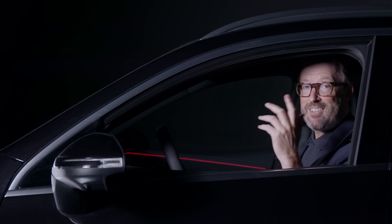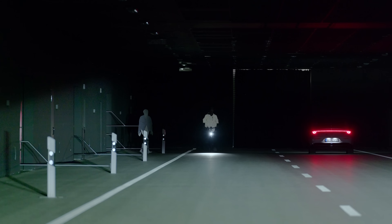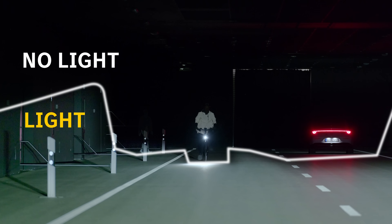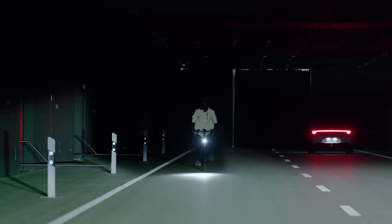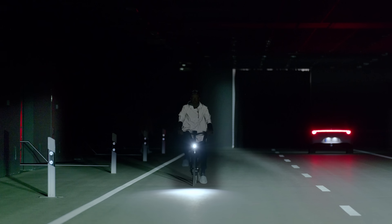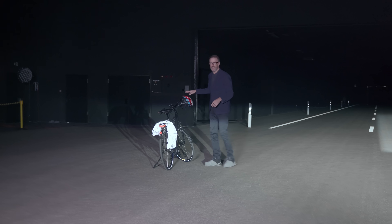To show you how adaptive high beam assist plus works, I need to get on my bike. The light tunnel shows the GLC's digital light is on its high beam setting, but I'm cut out — I'm perfectly undazzled. That's because the sensors, the radar, and the cameras are working to make sure I don't get any glare, and nor does the car further down the road behind me.